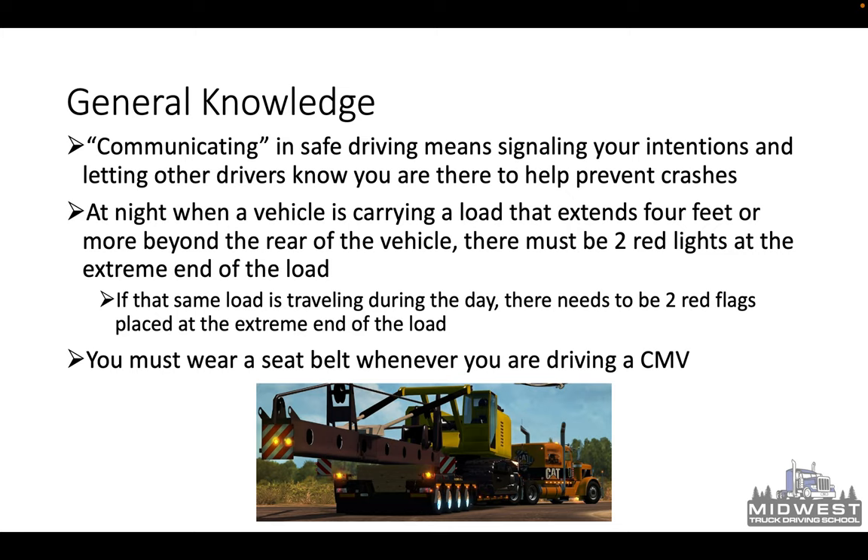General knowledge: communicating and safe driving means signaling your intentions and letting other drivers know you're there to help prevent crashes. Some ways truck drivers signal on the road: one is using your flashers. If you're going up a big hill and it's slowing you down — if you're going less than 40 or 45 miles an hour — turn on your flashers, because at that point you're a hazard on the road. Even if you're merging onto a highway with a lot of traffic, turn on your flashers to let traffic know you're a hazard and it's going to take a minute to get up to speed. You can also use your CB radio — that's a great way to communicate while on the road.